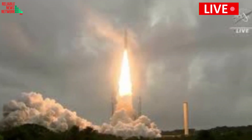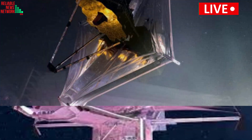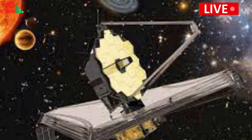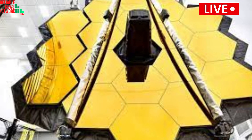As Webb travels to its final destination, key parts of the observatory that were folded up to fit inside the rocket will need to unfurl in space. Some of the most nerve-wracking stunts will come roughly five days after launch, when the telescope's huge multi-layered sun shield is stretched out and its massive gold-coated primary mirror unfolds.